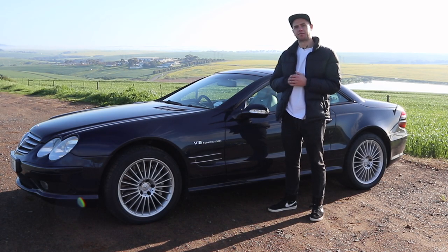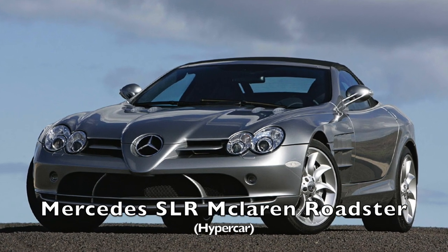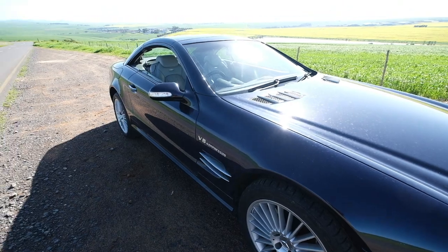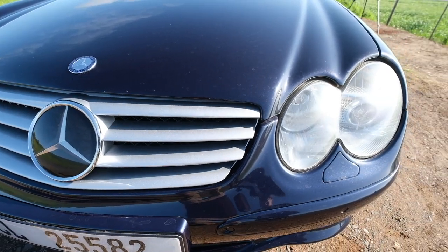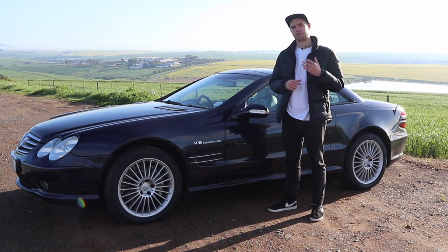One of the reasons the SL55 AMG is becoming more appealing is because it's very closely related to the Mercedes SLR. You'll see features that resemble that car — the shock vents on the side and the headlamps up front look almost identical to the SLR. But the main reason is the engine: this car shares pretty much the same engine, a 5.4-litre supercharged V8. This one puts out around 500 horsepower, whereas the SLR's puts out around 600 — quite a big difference, especially in 2004.